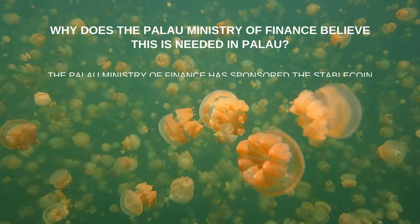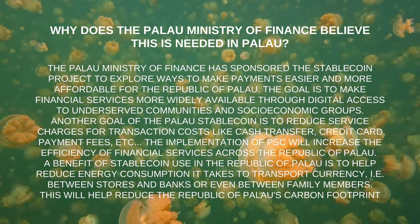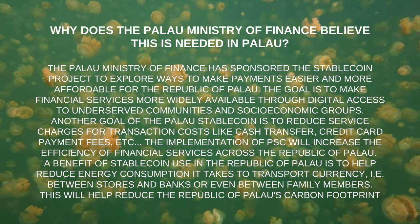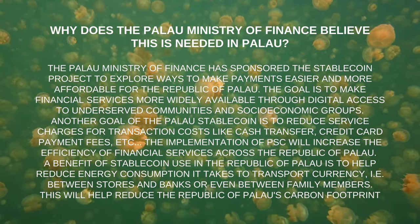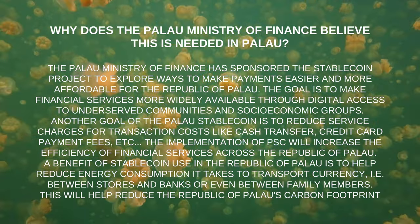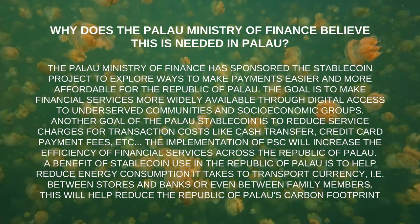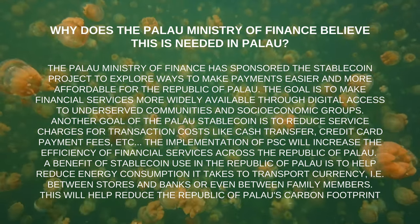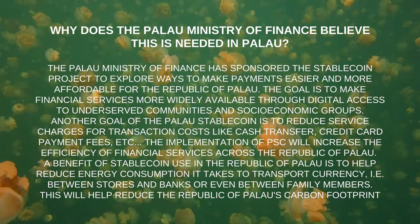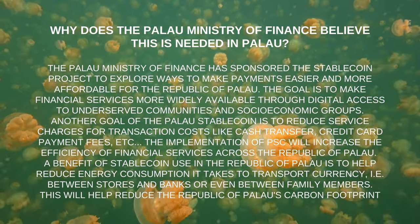Why does the Palau Ministry of Finance believe this is needed? The Palau Ministry of Finance has sponsored the stablecoin project to explore ways to make payments easier and more affordable. The goal is to make financial services more widely available through digital access to underserved communities and socio-economic groups, and to reduce service charges for transaction costs like cash transfer and credit card payment fees.